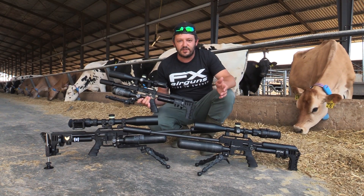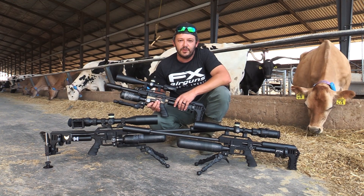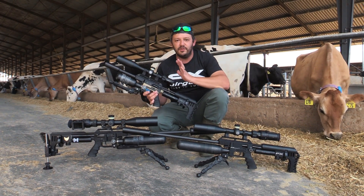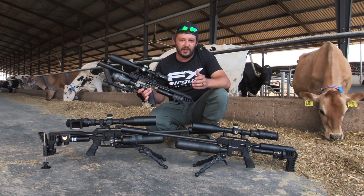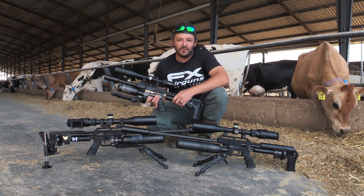Before we continue, this is our strategy. The heavy 22 cal we're going to use out in the open to shoot from the roofs, and then when we can't see the pigeons or when they are behind the roofs, we're going to use the small compact to walk around with, go chase them up, and hopefully get a few down in the process as well. So that's our strategy — let's see how it works out.